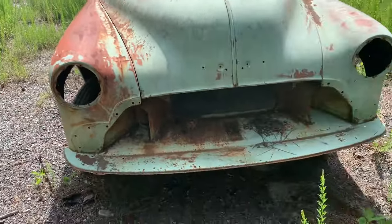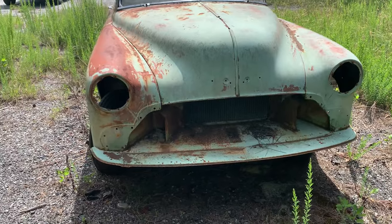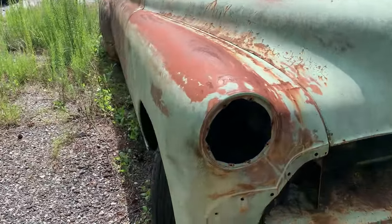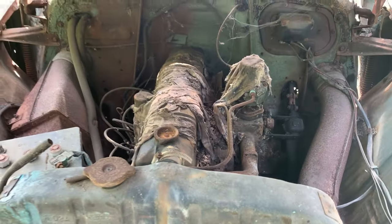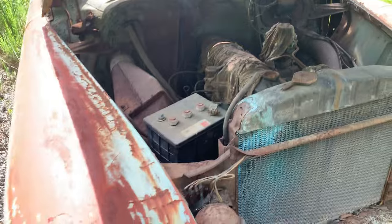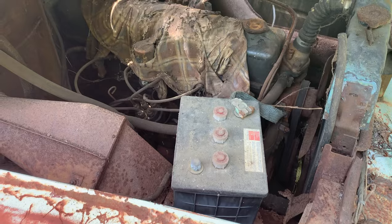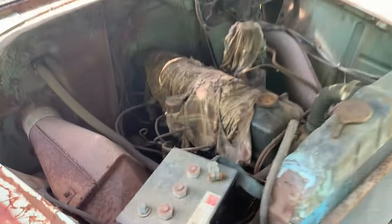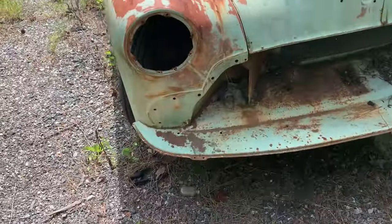Pretty solid car — rockers look in good shape. All the chrome is missing. They probably started to do a body and paint on it but never did. Let's see if I can open the hood. Straight six, six volt — look at that battery. Yeah, it's a pretty solid car.